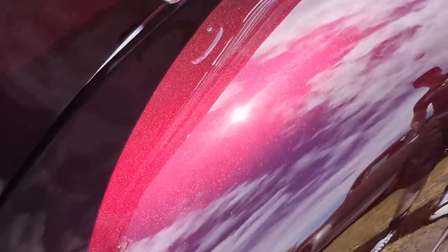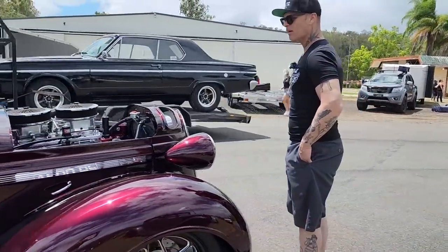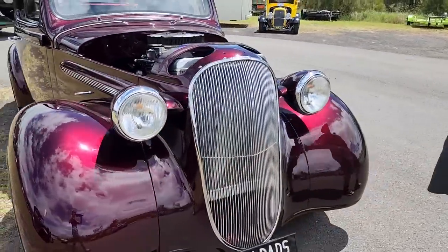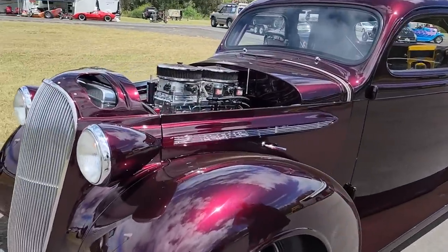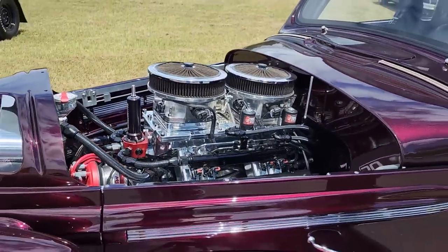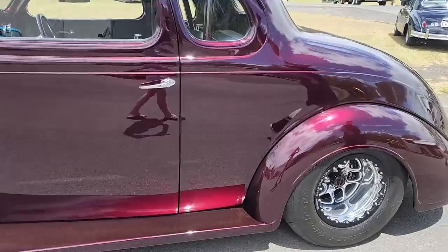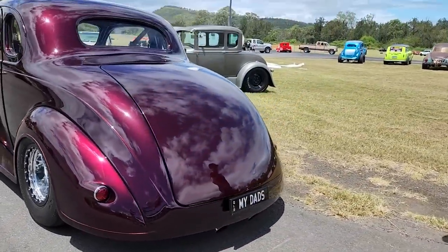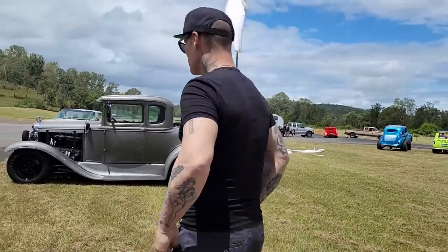Look at this thing here — look at the paint on this. Wow. He ran that down the track, I seen him run it. The reason I'm saying wow is because I'm looking at the fit and the finish and what it looks like. Look inside there now — absolutely gorgeous. That's quite something else.